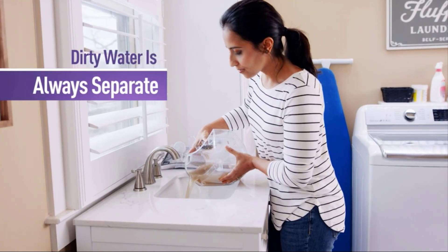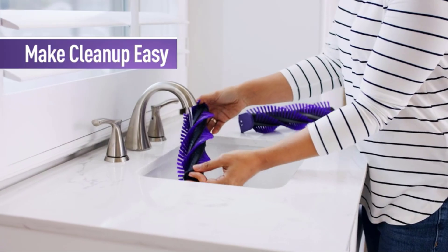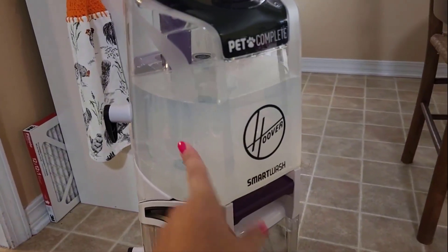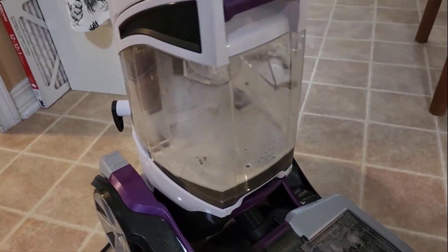It keeps the dirty water separate, while the removable brushes make the cleanup easy. It comes with a triggerless design, which automatically mixes and dispenses solution as you push forward, eliminating the guesswork.